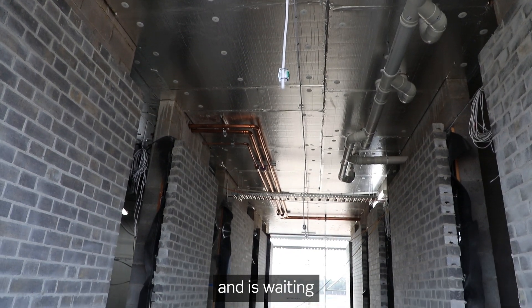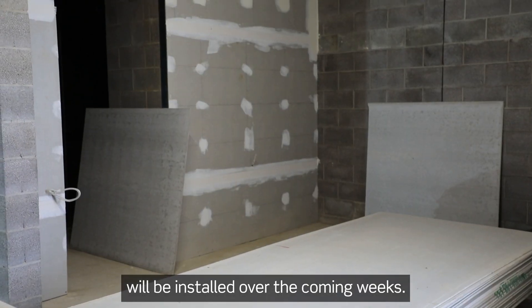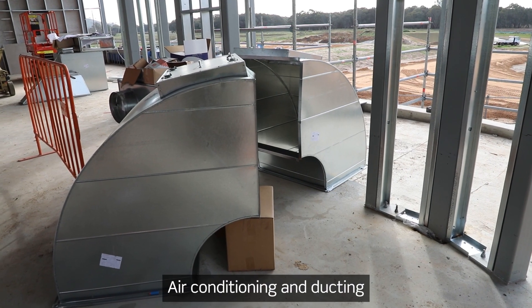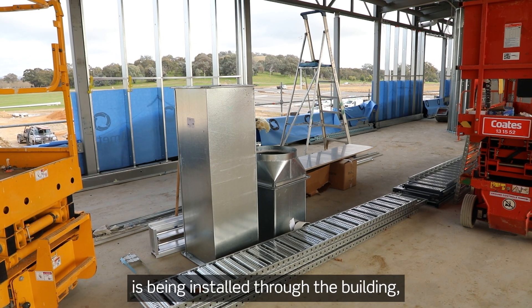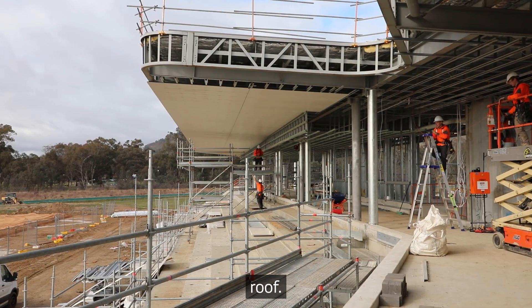The lift has been delivered and is waiting installation. 50 kilowatts of solar panels will be installed over the coming weeks. Air conditioning and ducting is being installed through the building, and soffits are being installed under the grandstand roof.